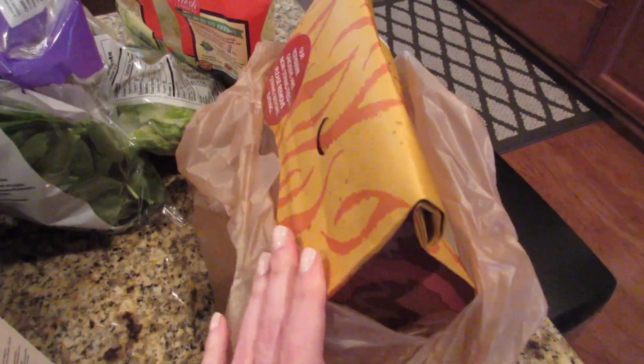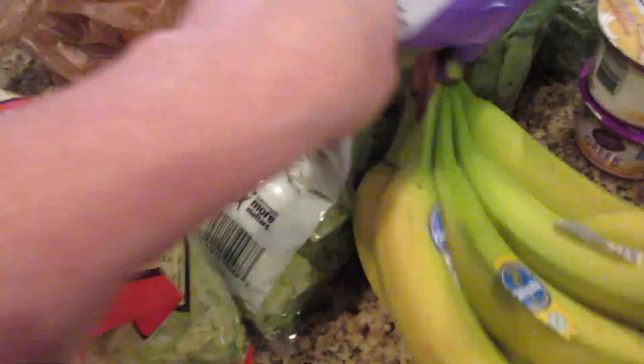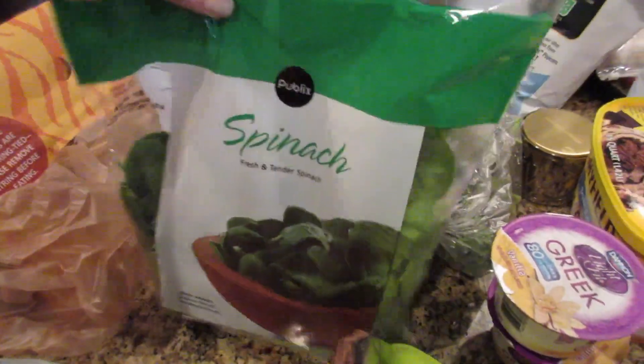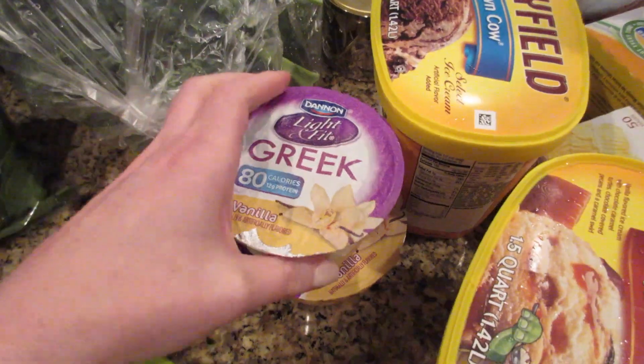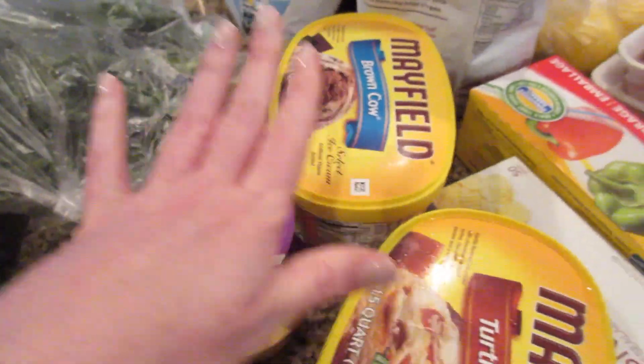Got some kale, some almond milk, a rotisserie chicken — I think this is lemon pepper — we're having this tonight for dinner. Also got potato salad, iceberg lettuce, regular bag salads, and bag spinach.